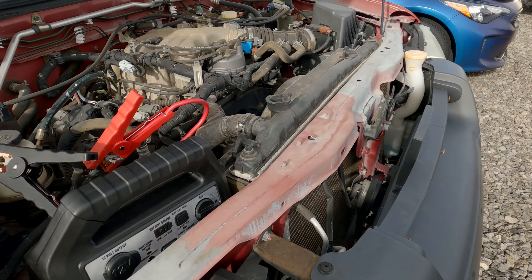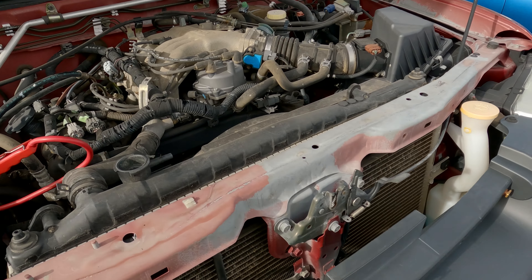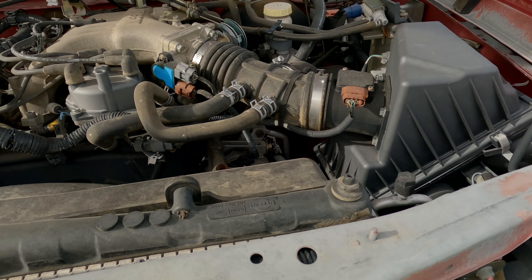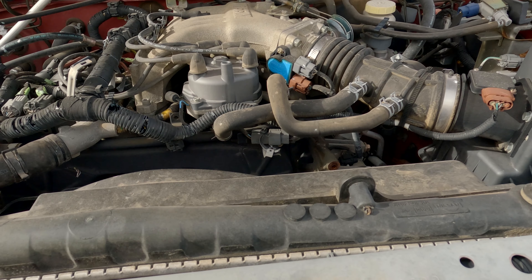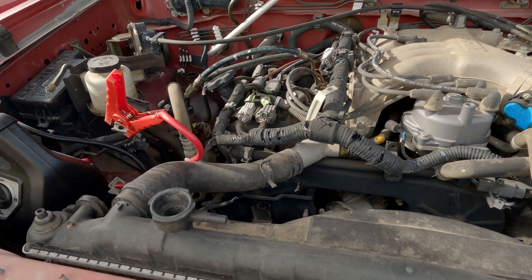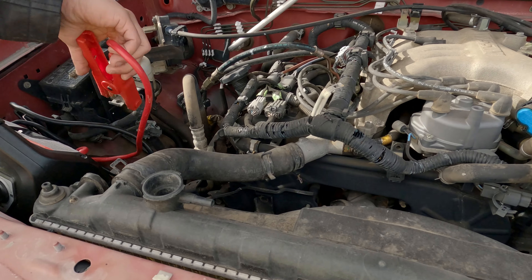She cranks. Motor's not locked. It actually sounds like it has compression too. Yeah, it's got compression. This just needs to be finished, that's all.